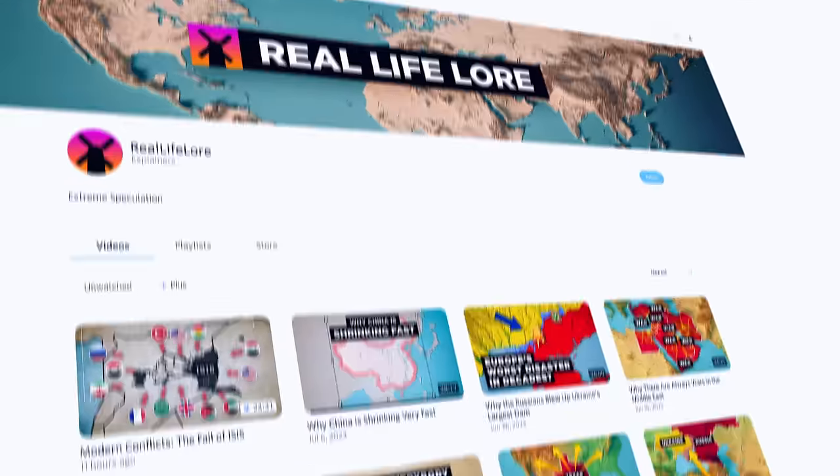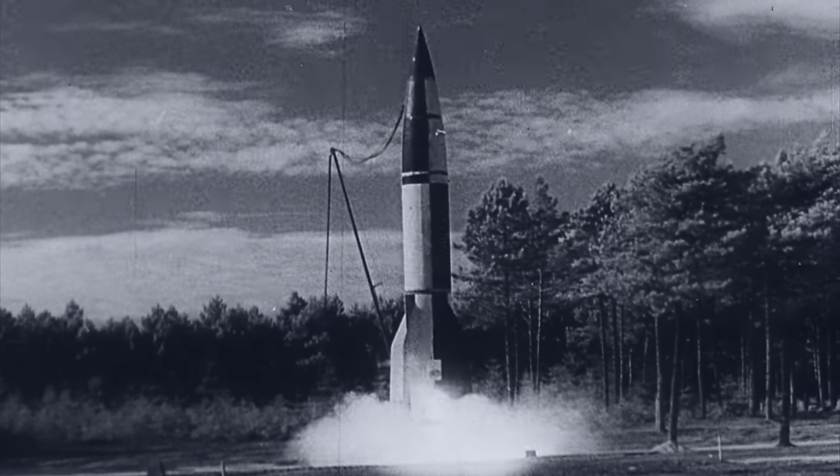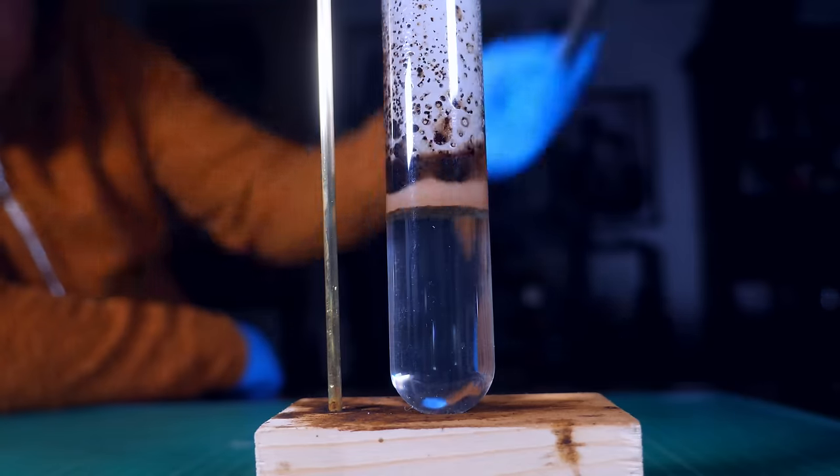This video was brought to you by Nebula, a platform full of exclusive content made by creators like myself. Would you like to watch a video where I build a functional replica of the V-2 rocket? More about Nebula at the end of the video.